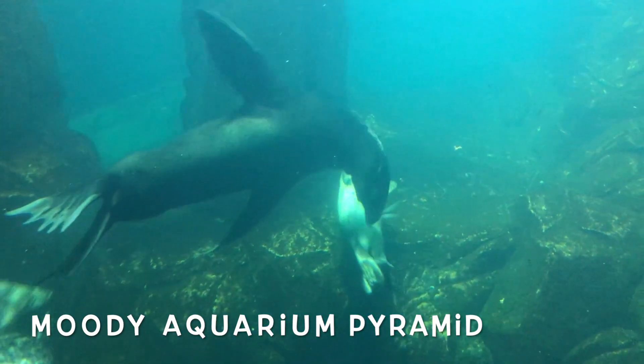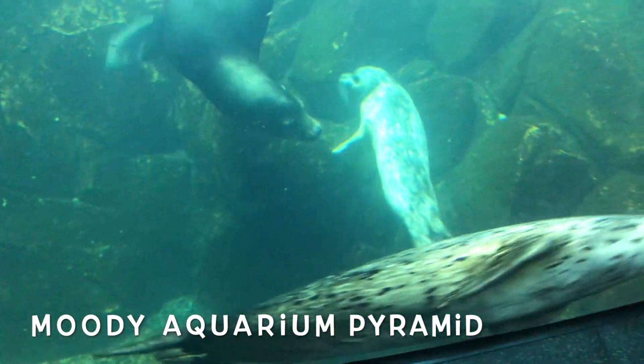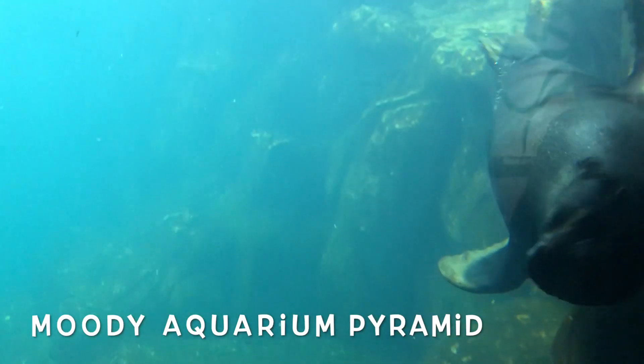My other favorite animal of the sea is the seal. I love watching them swim — they look like little torpedoes.